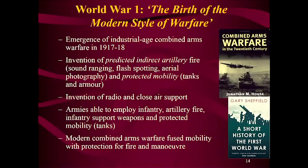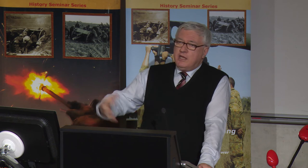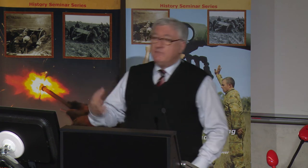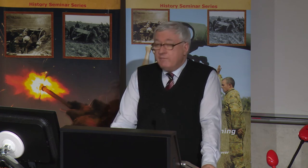I rather like the phrase of Jonathan Bailey, the British Major General — an artillery officer — who wrote a powerful essay called The Birth of the Modern Style of Warfare, which he traced to the First World War. He said the emergence of industrial-age combined arms comes in 1917-18, where, after three years of blood-soaked battlefields, thinking and innovation starts to bear fruit. We get the coming of predicted indirect artillery fire, sound ranging, flash-spotting, aerial photography — giving you the capacity to deliver shells with great accuracy. And then protected mobility: the coming of tanks and armor, the invention of radio, and close air support. You can see the revival of combined arms during this period.